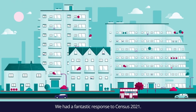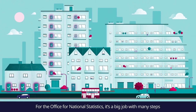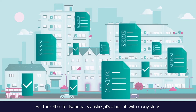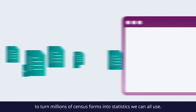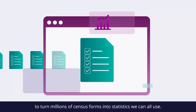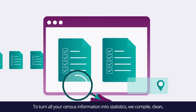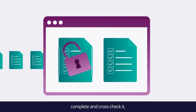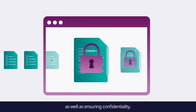We had a fantastic response to Census 2021. For the Office for National Statistics, it's a big job with many steps to turn millions of census forms into statistics we can all use. To turn all your census information into statistics, we compile, clean, complete and cross-check it, as well as ensuring confidentiality.